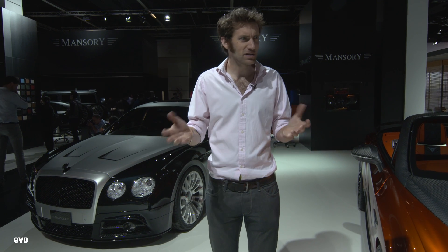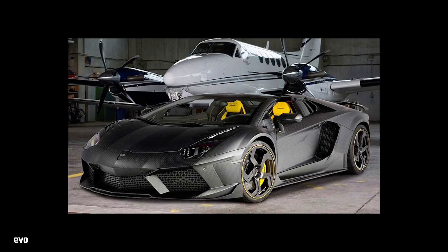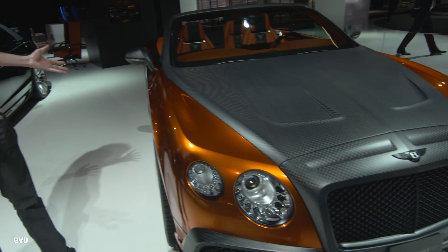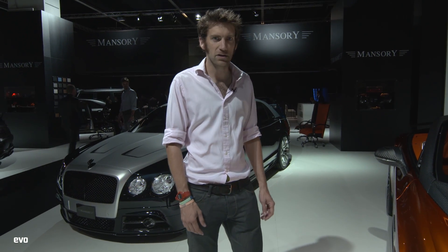We've seen some Mansory cars in recent years and I've quite liked a few of them. They've done things like the Ventejas over there, which is quite nice almost. There's lots of carbon, it's all good. But then they do things like this - two-tone - for this Bentley GTC. And there's something even worse over here.